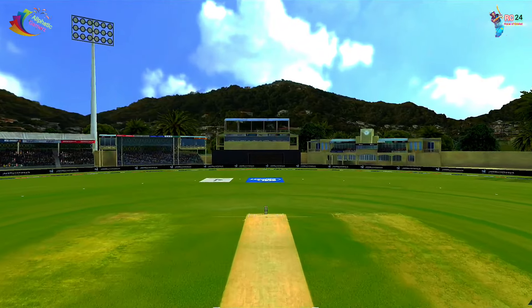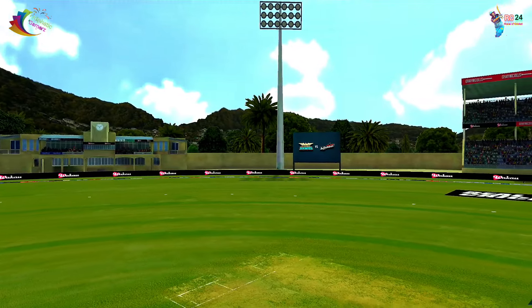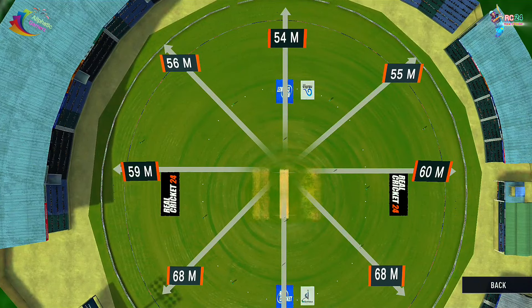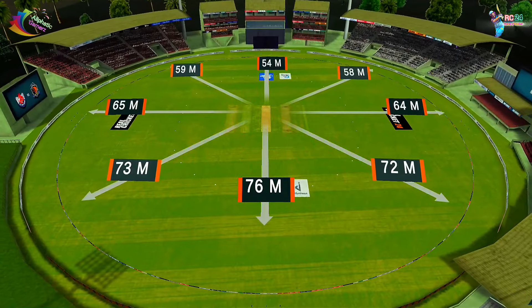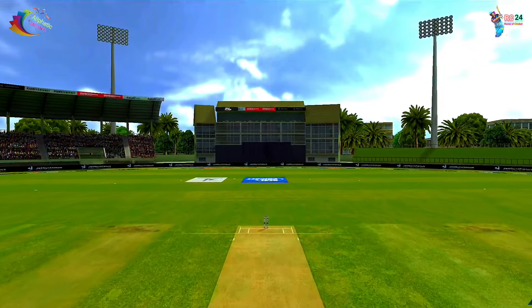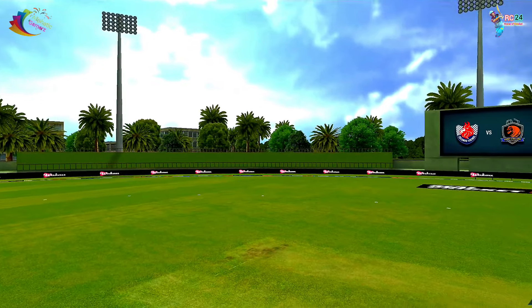Now I am going to show Kingstown. This stadium is very good, but my previous stadium was the best. This ground is very good, but compared to St. Lucia it is small. After St. Lucia, Kingstown is the best. I have tried to show some details. Look at the ground — the dimension is not much, but the ground is very good.